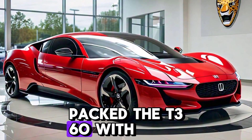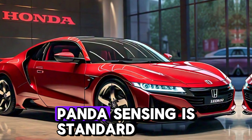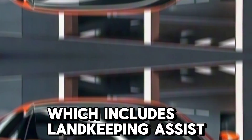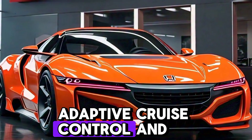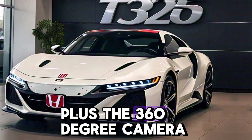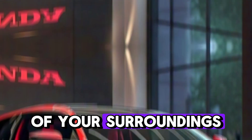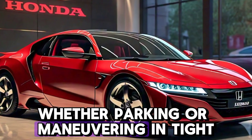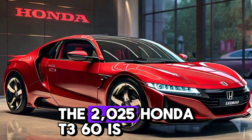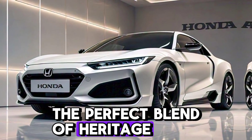Honda has packed the T360 with its latest safety and driver-assist technologies. Honda Sensing is standard, which includes lane keeping assist, adaptive cruise control, and emergency braking. Plus, the 360-degree camera system ensures you're always aware of your surroundings, whether parking or maneuvering in tight spaces.